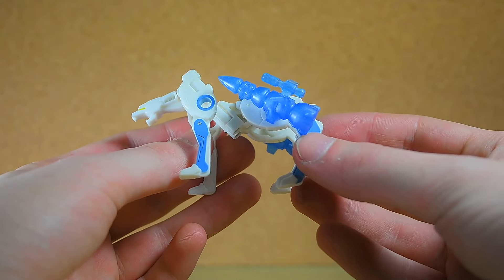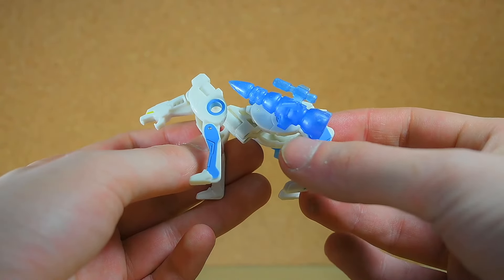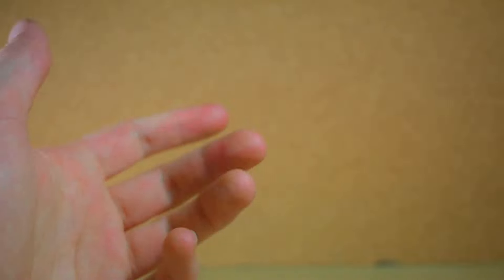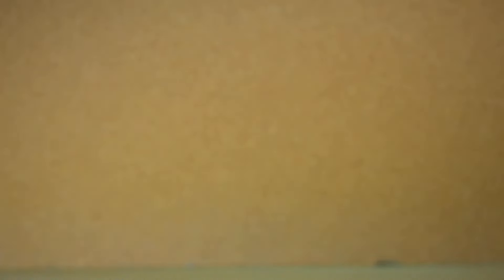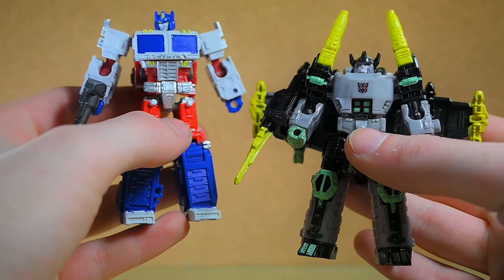I decided to get this — the guy had it for I think 15 bucks. It is a Botcon exclusive Ravage for Shattered Glass, and it comes with these large missile things that plug on to the side. It's all sparkly and fantastic, so I thought might as well get that — it looks kind of cool.